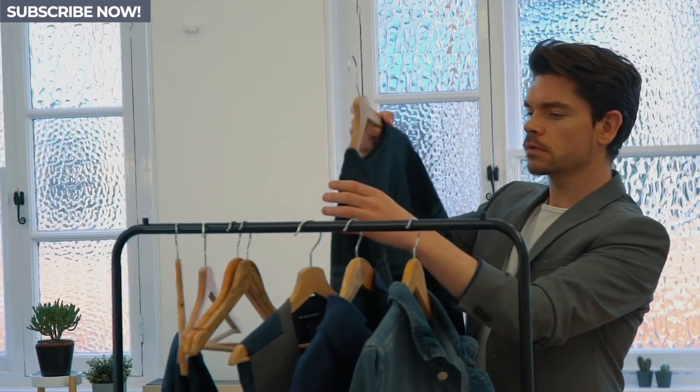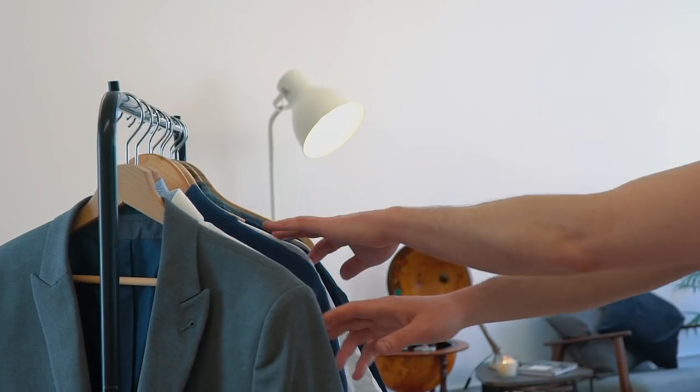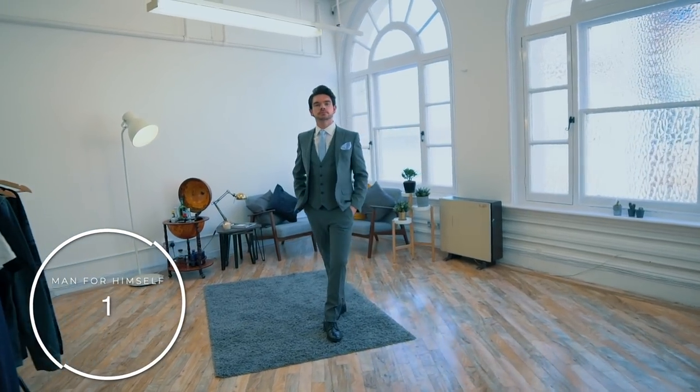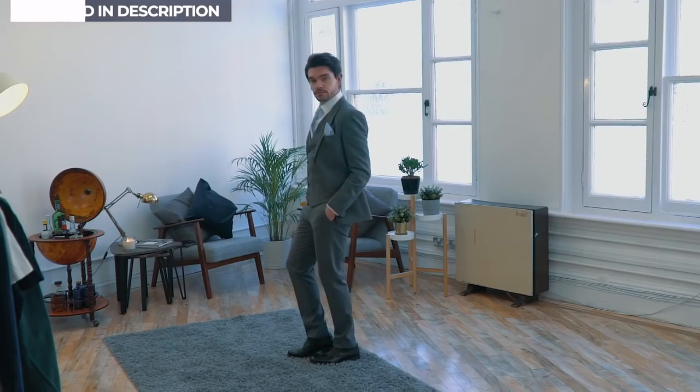As men, we can feel limited by just having one suit to wear, but if you get creative, you can really find multiple ways to wear it. The first look is the most formal of them all: three-piece suit, white shirt, tie, pocket square, belt, and black shoes. This one's perfect for a wedding, maybe a day at the races, or just because you want to.